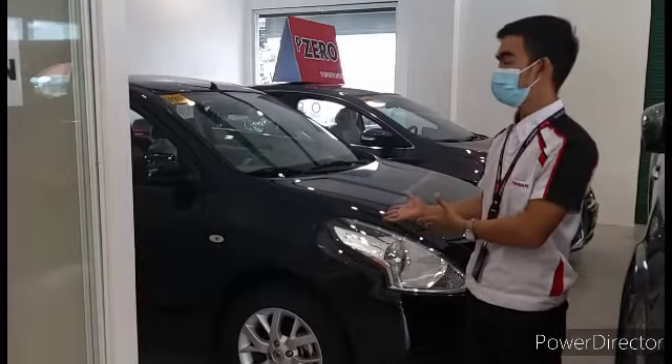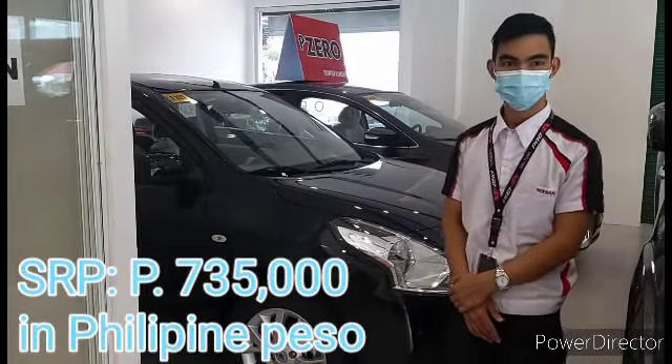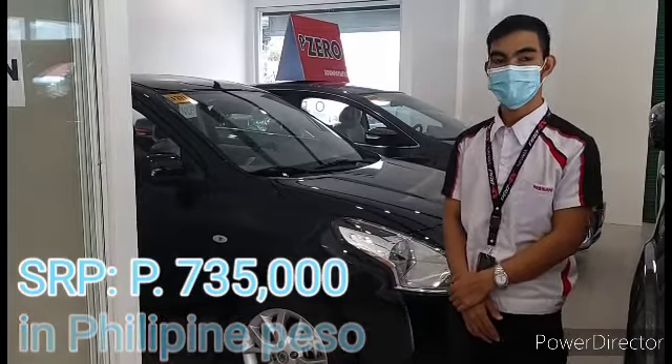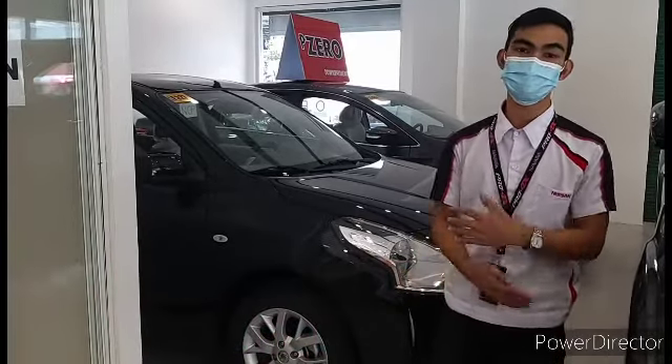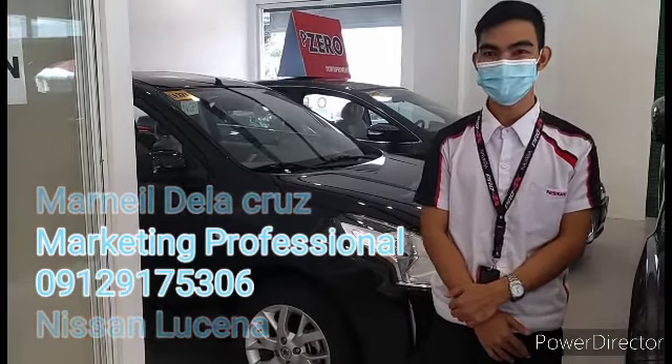The SRP of this Almere variant is 735,000 in Philippine Peso. By the way, once again, my name is Neil, marketing professional at Linsan Toseka. Have a great day!